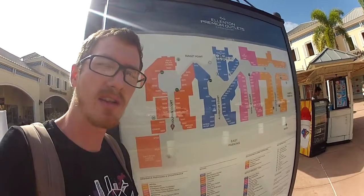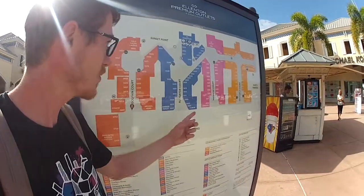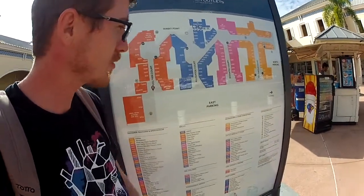The cool thing about Ellington Mall is that there are four courts: the Belgian Court, the Alligator Court, the Minotaur Court, and the Sea Turtle Court.